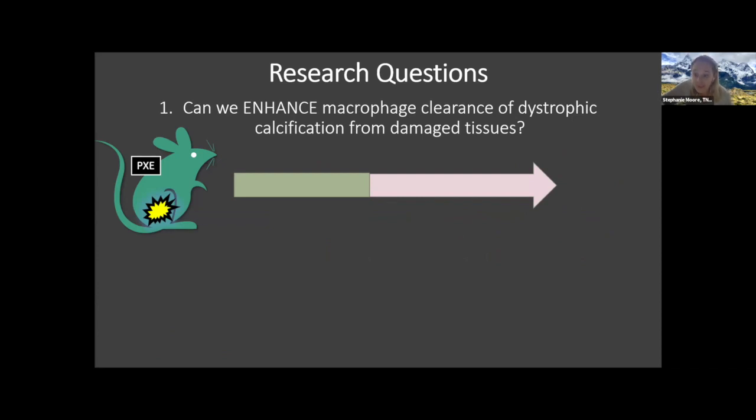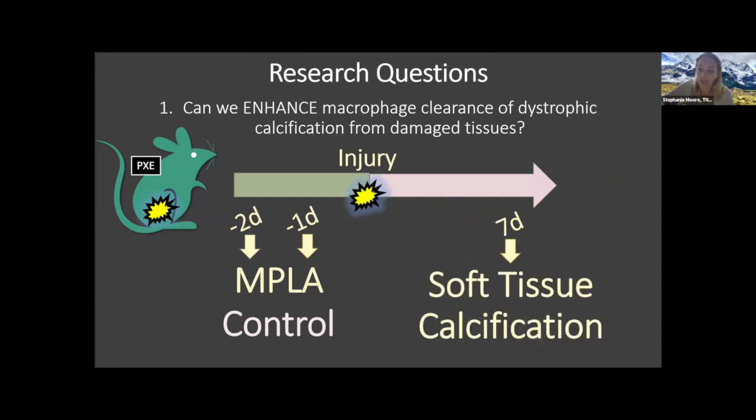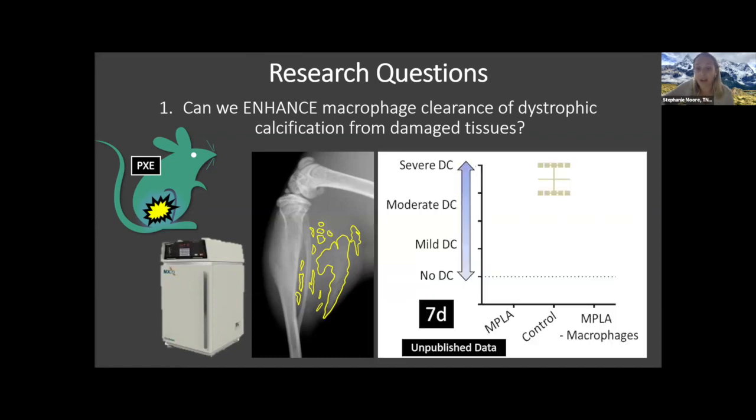We used the same PXE mouse model and induced a muscle injury to the lower calf. The mouse received MPLA or control treatment two days or one day before injury. We evaluated them at seven days post-injury for the amount of soft tissue calcification. Using x-ray — just as you would in a patient — we can look at the amount of soft tissue calcification forming in the damaged muscle, as seen here outlined in yellow.